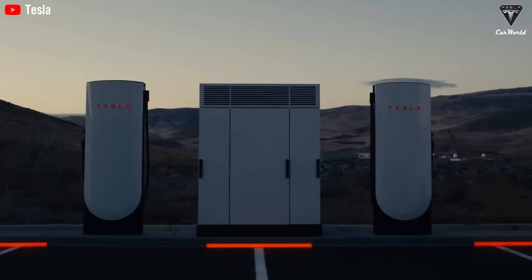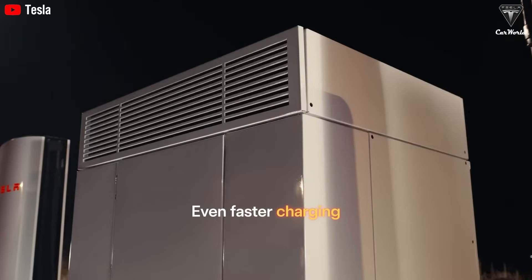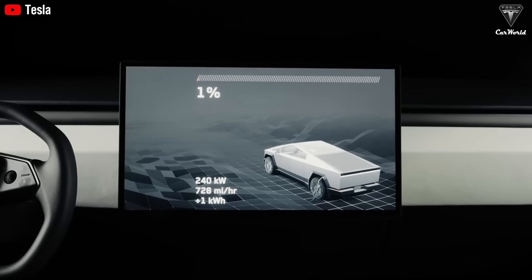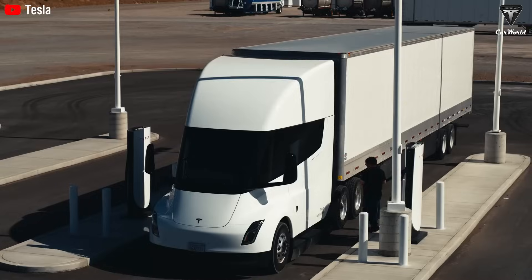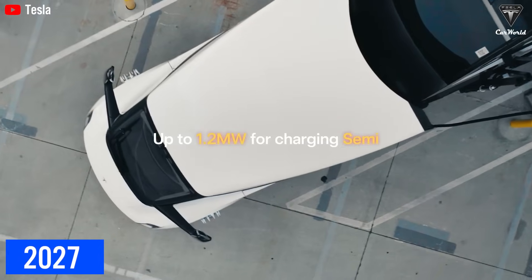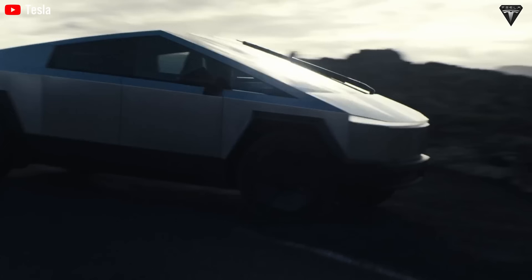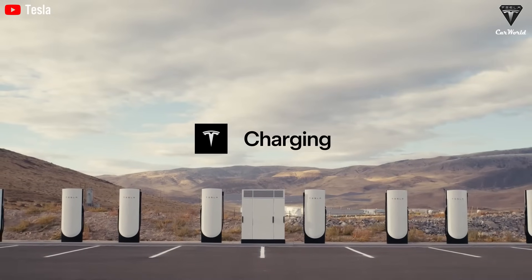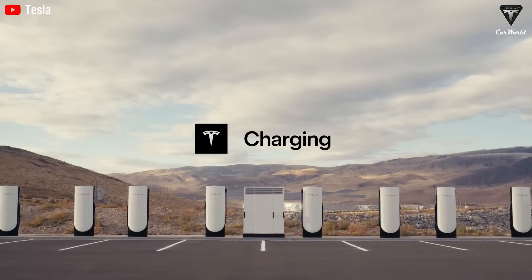Meanwhile, the race to build out charging infrastructure is heating up. Tesla's megacharger network is leading the charge, with plans for 1.2-megawatt Vi-4 stations and 46 public sites expected by 2027. This far outpaces third-party competitors and helps ease charging concerns for fleet operators.